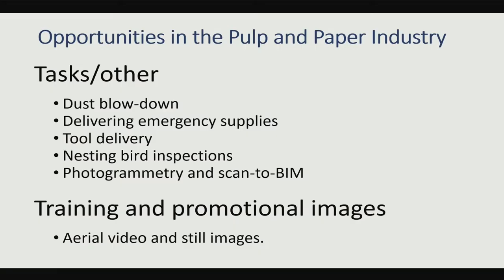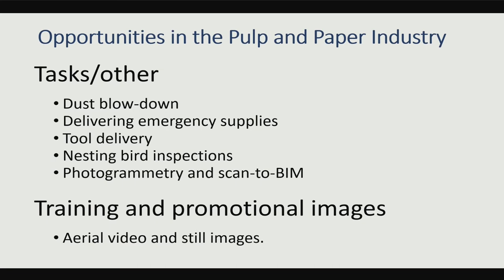Thermal imaging is hugely valuable to us. We've also learned that we can use that Elios caged drone to knock dust off of cable trays and pipe runs using prop wash, as opposed to having to put a person up in a basket with a compressed air hose to do the same thing. We can also deliver emergency supplies across our really big facilities. Think about tool delivery — a mechanic has to go out, see what the problem is, drive a mile back to get his tools. We're thinking we can help expedite that process. We also have sites with endangered birds nesting, and drones are now our preferred method for checking on those.